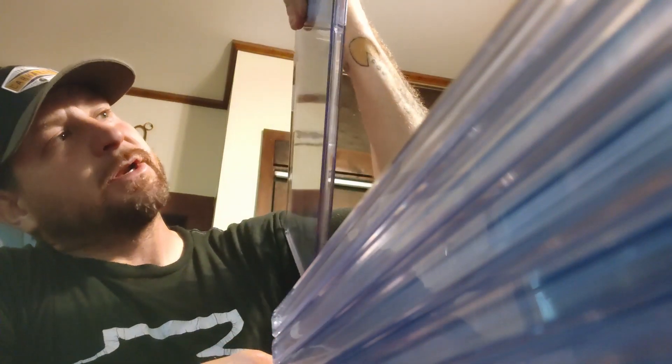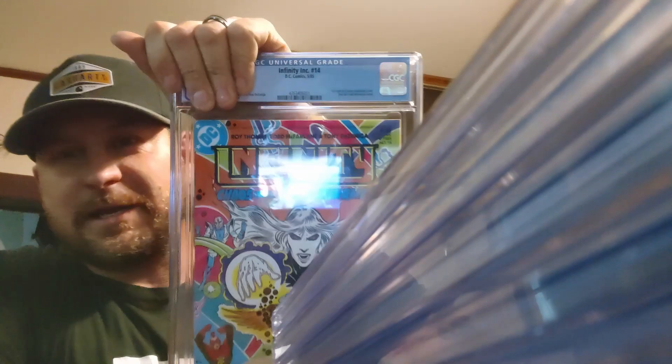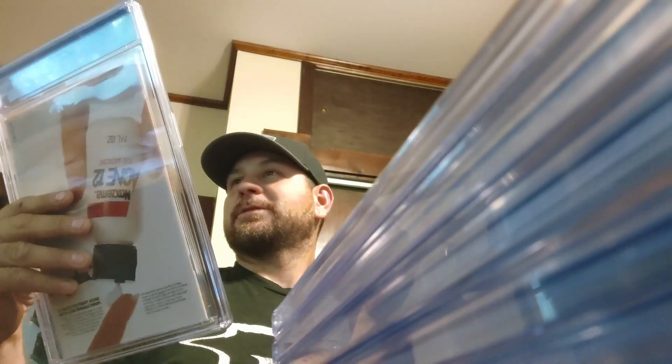And this is another one — another Infinity #14. 9.6. So we got a 9.6, 9.8, 9.6 on those.